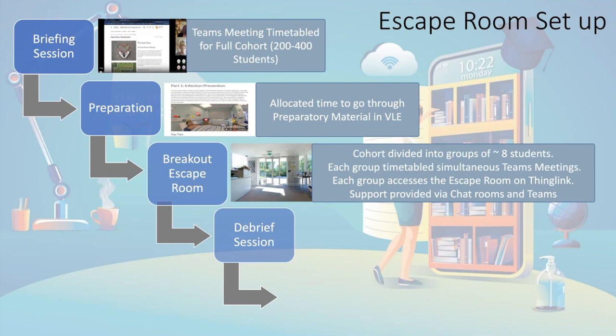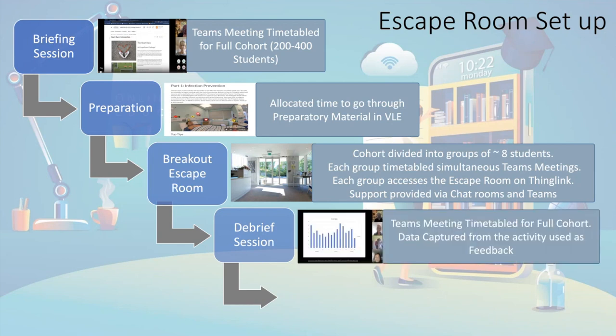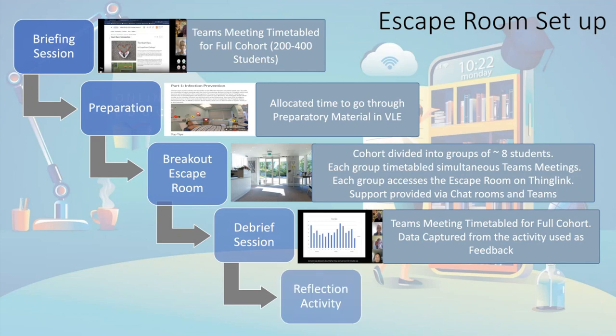The debrief session was really important. The power of using technologies like Teams, ThingLink, and H5P was that we could capture data and feed it into the debrief, usually about an hour after completion. We could turn it into graphs and say 'this is how you did as a cohort, this team won, these are your knowledge gaps, these are the things you've done well.' This particular escape room was one of three in the simulated placement. We also built a small app allowing students to identify their team role and create an action plan to improve their participation.